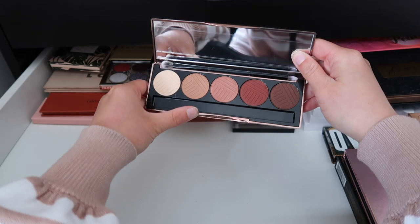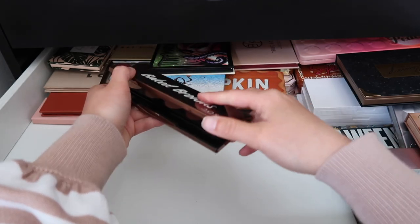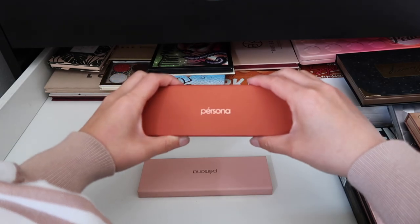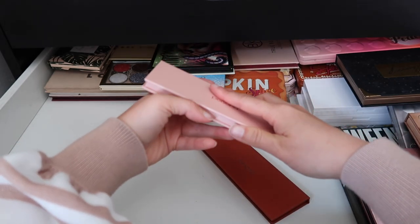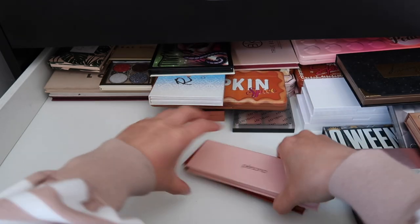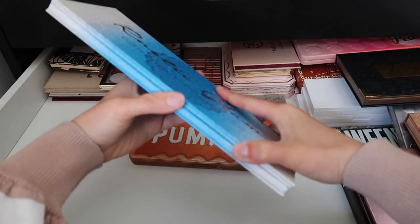I am going to declutter this Dose of Colors Baked Browns palette — I held on to this for so long because the colors are so good, but I'll never use it, it's just wasting space. I also have a couple small palettes from Persona — very beautiful colors, but I received these a while ago and have never used them, so there's really no point holding on to them.